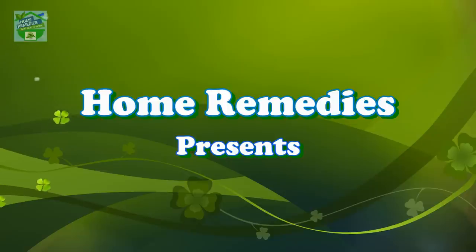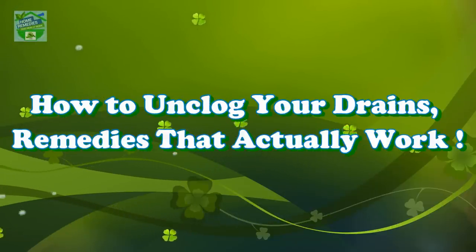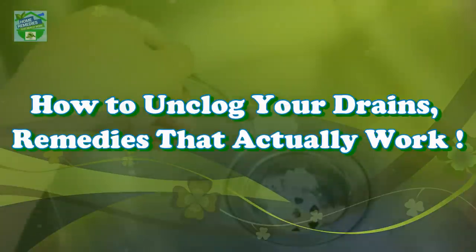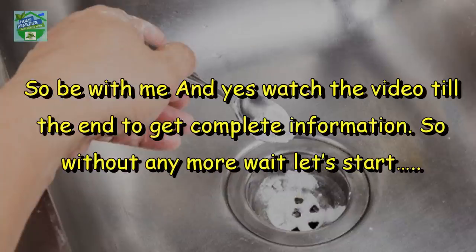Home Remedies presents: how to unclog your drains — remedies that actually work. Hi guys, good morning, good afternoon, and good evening to all my viewers. Hope you all are in good health. I am Rabia, and in today's video I am going to deliver six awesome natural ways and tips to help keep your home drains toxic-free and clean. Watch the video till the end to get complete information.